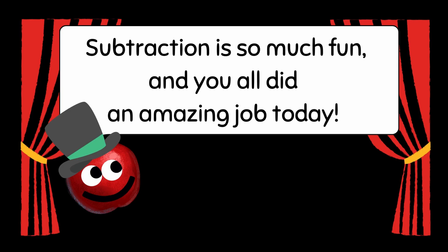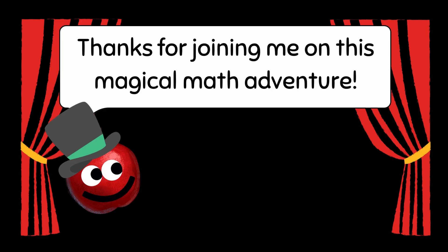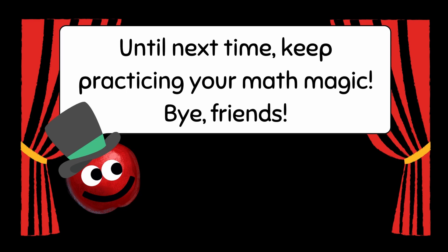Subtraction is so much fun, and you all did an amazing job today. Remember, subtraction is all about taking away to find out what's left. Thanks for joining me on this magical math adventure. Until next time, keep practicing your math magic. Bye, friends!